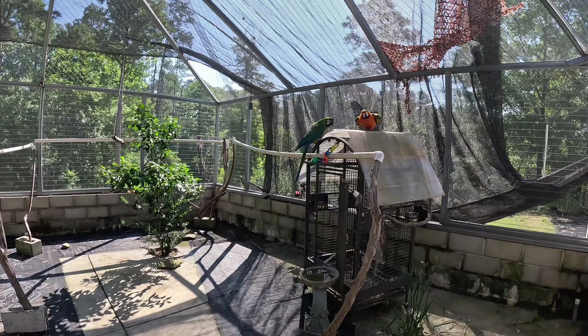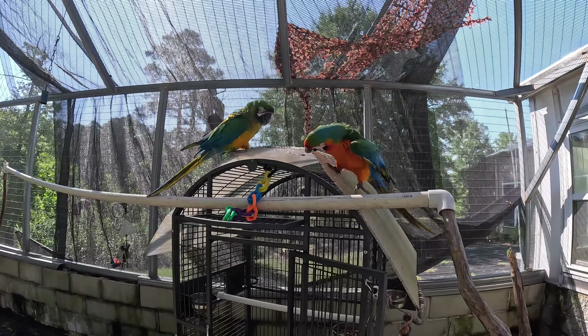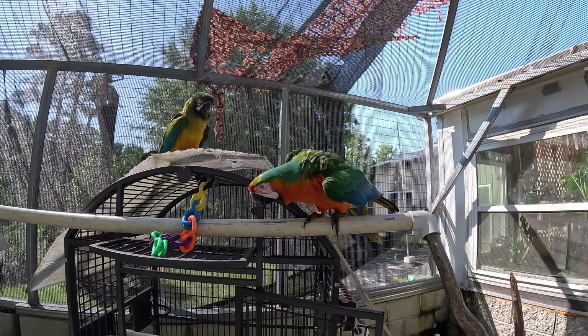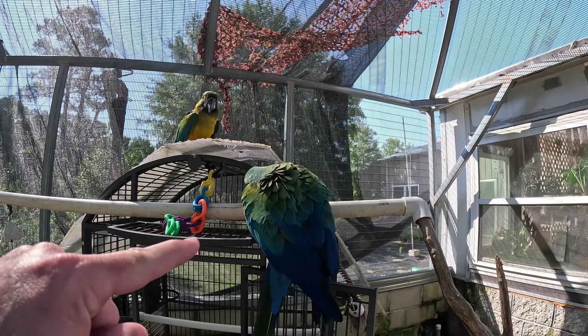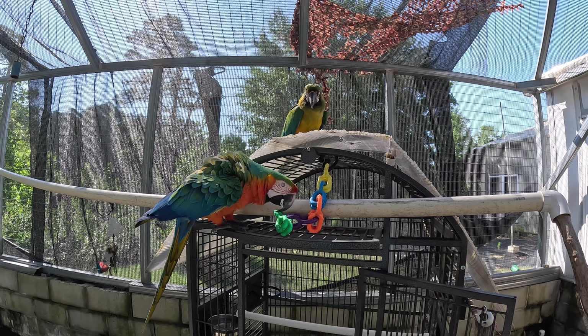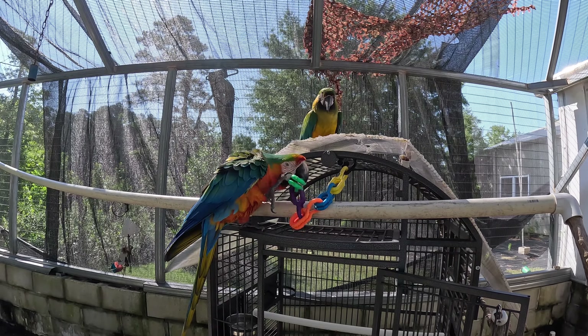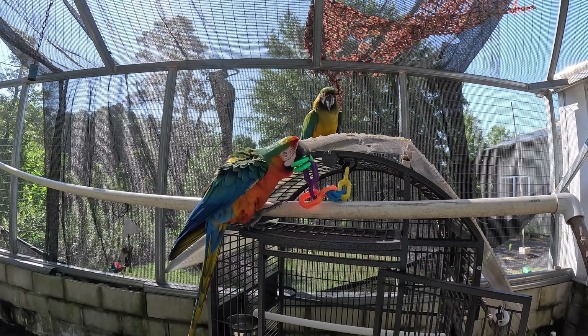Hey, mean birds! How are you doing today? This is Kona, for those who haven't met him, and his girlfriend Millie up there. Kona is very protective of his girlfriend, and he simply hates me. Now he's showing me how he would bite my finger off if I got too close.